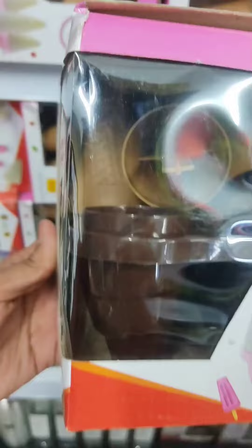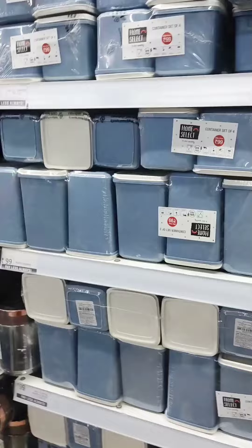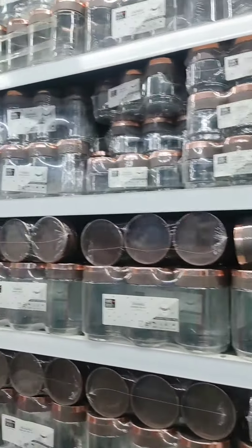Next, you will get a lot of ice cream molds here. The price is 153 Rs. There will be a lot of things like this, including a lot of containers.